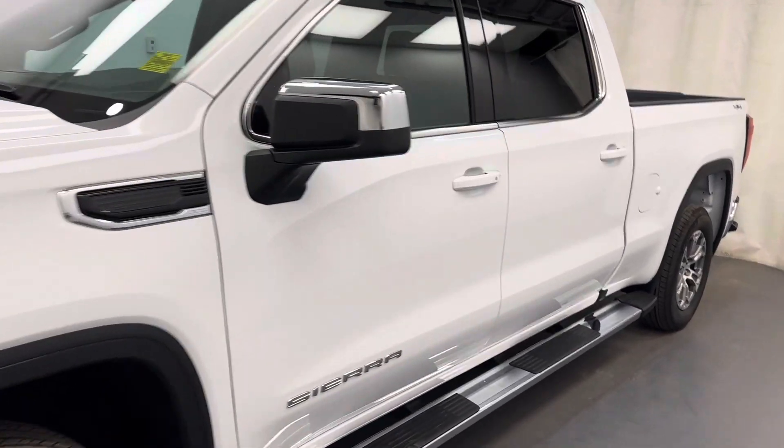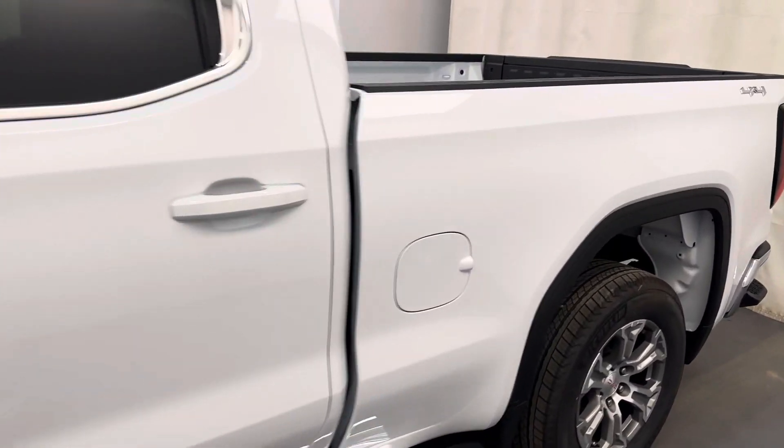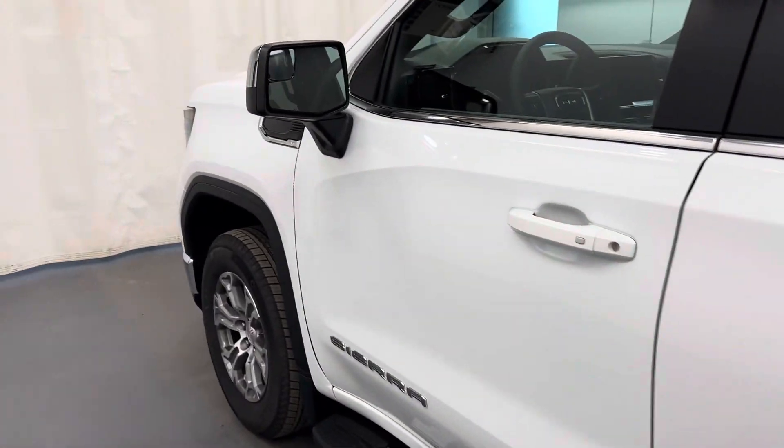Viewing stock number 250567 on a 2023 GMC Sierra 1500. Our exterior color is white.